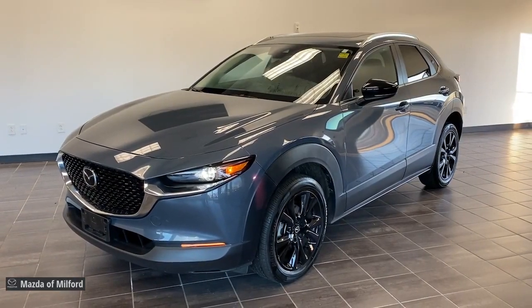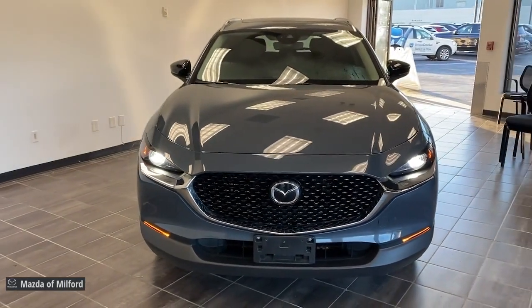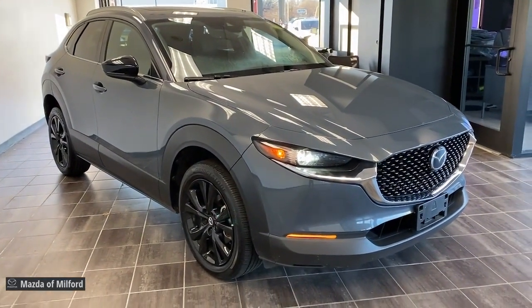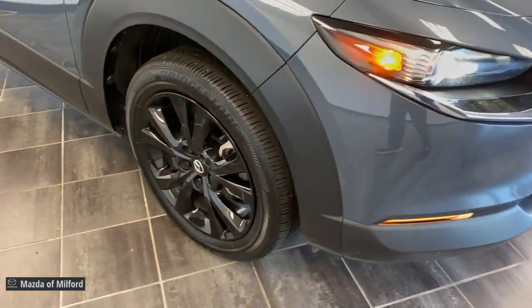Looking for your dream car? It could be the 2021 Mazda CX-30. With less than 30,000 miles on the odometer, this vehicle stands out from the rest. Here's an upscale SUV that's just the right size, the Mazda CX-30.